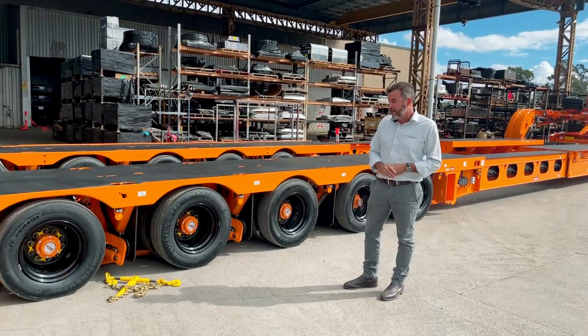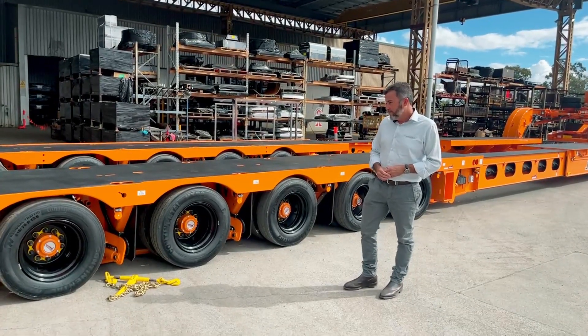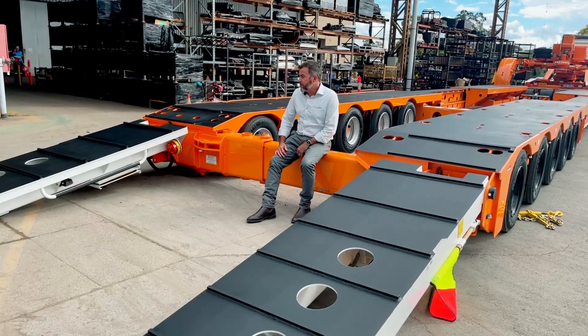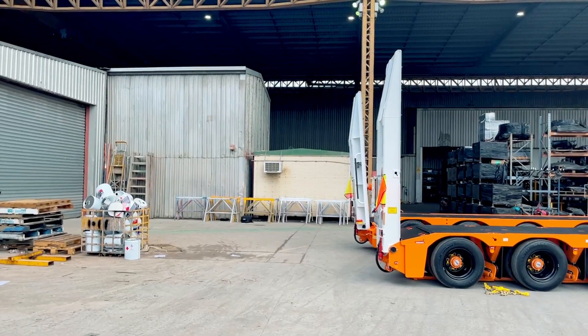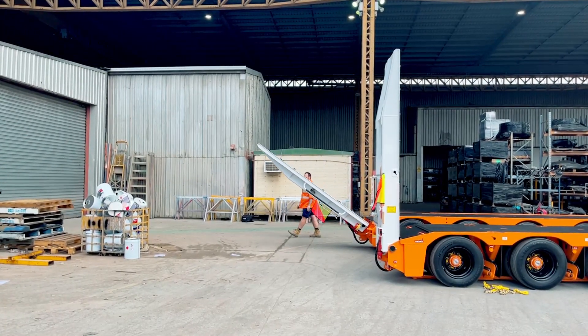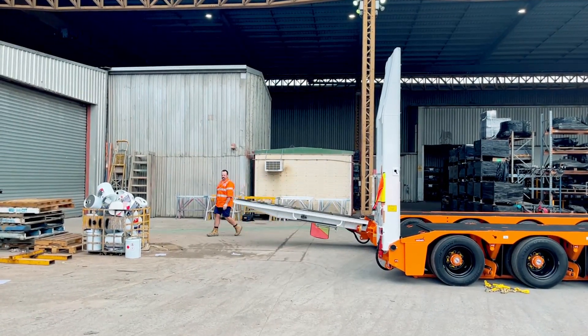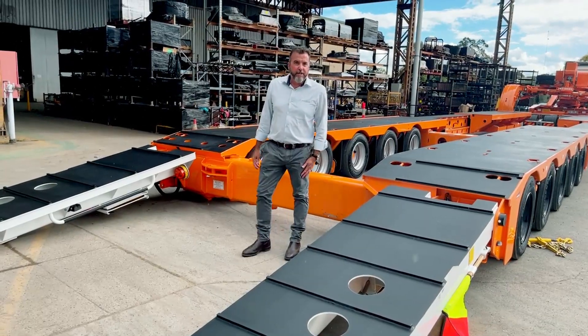Powder-coated black rims on this one — not often we do that, but it looks pretty good. This one's fitted with single heavy-duty ramps. We have bi-fold options available. It's also got ramp prop provisions, so if you want to prop the ramps — you might have seen them on some of the other clips — it means you can prop the ramps in a laid-flat position or up at a 45-degree angle. Different options with ramps are available.